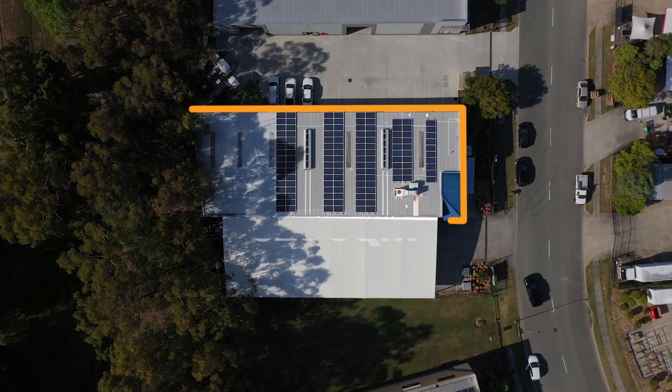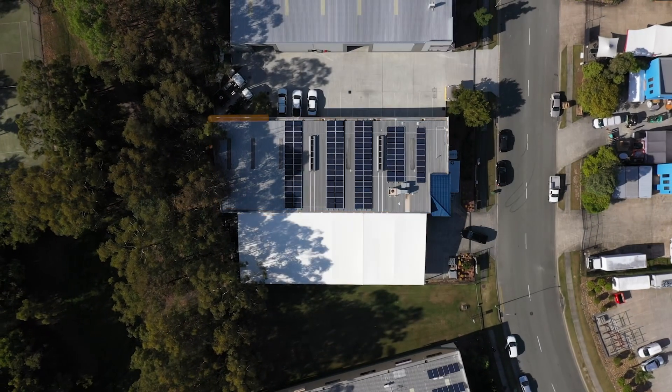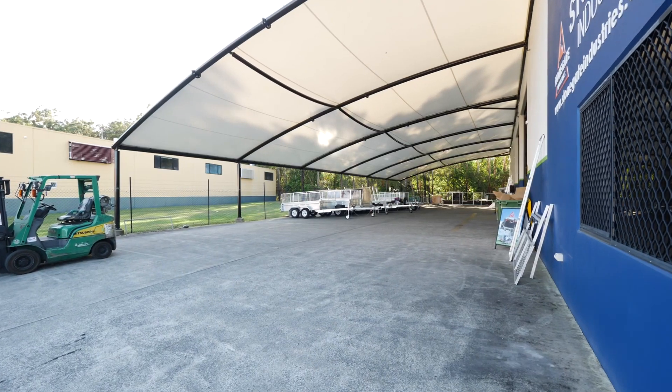The free-standing warehouse and office has a lettable area of 826 square meters and is positioned on 1,541 square meters of land with 16 on-site car spaces.